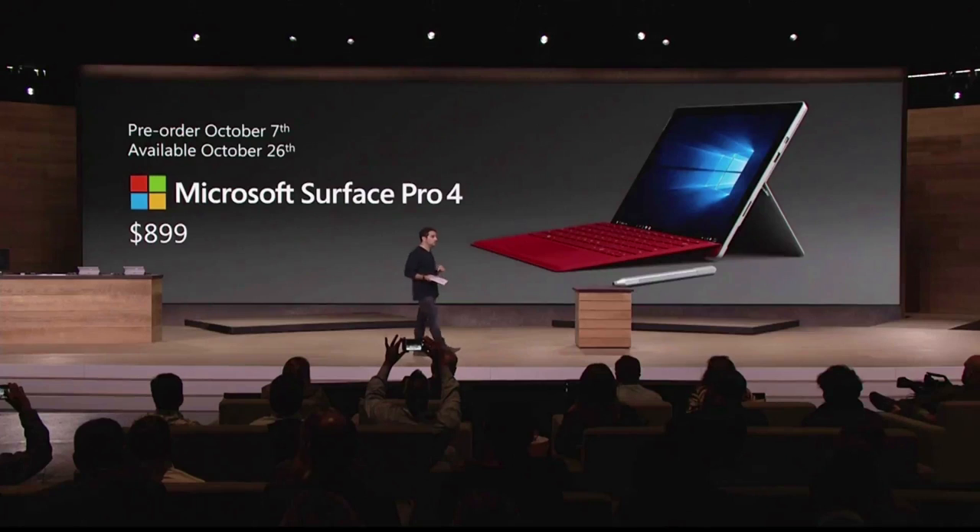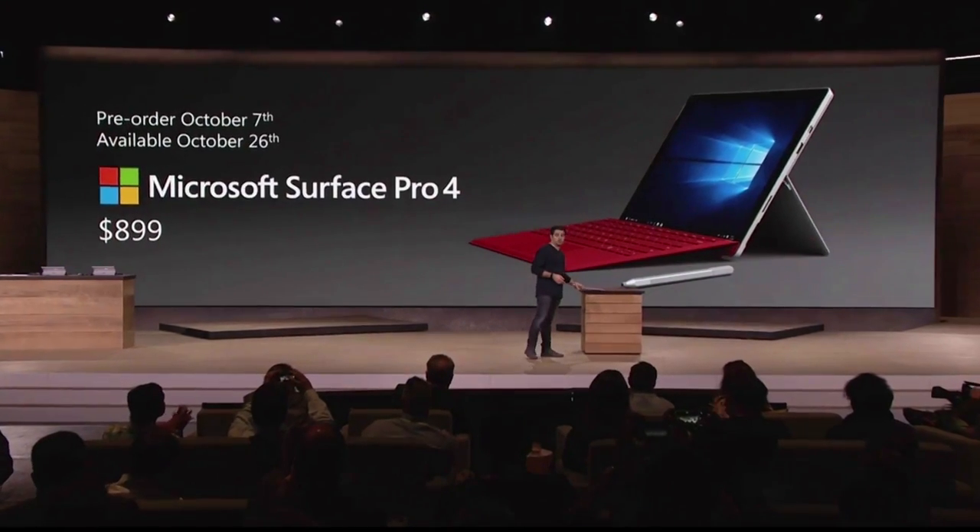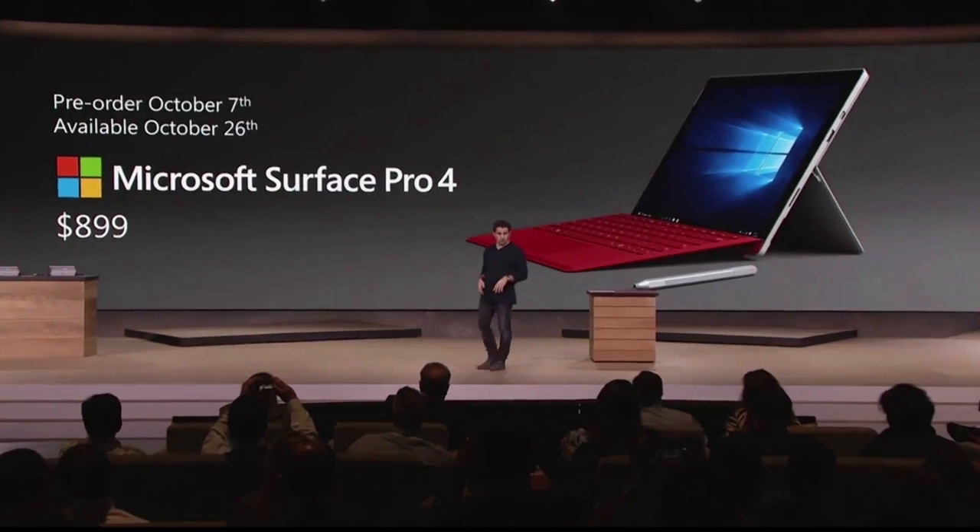I said it 18 months ago, and I will say it again: it will replace your laptop. The product starts at $899. You can pre-order pretty much right now.